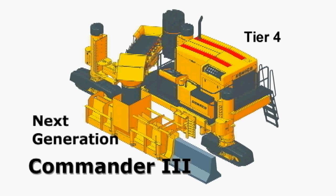Gomeco has directed a large portion of its engineering resources to adapting our product line to the Tier 4 level engines. The Commander 3 frame has been redesigned to accommodate Tier 4.